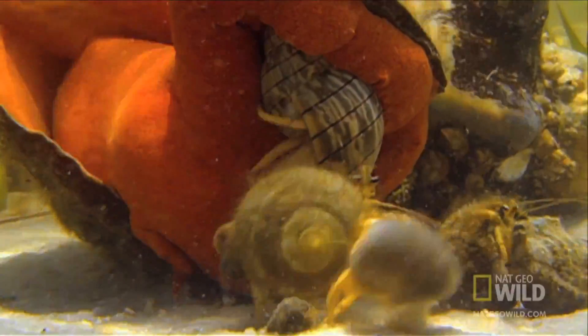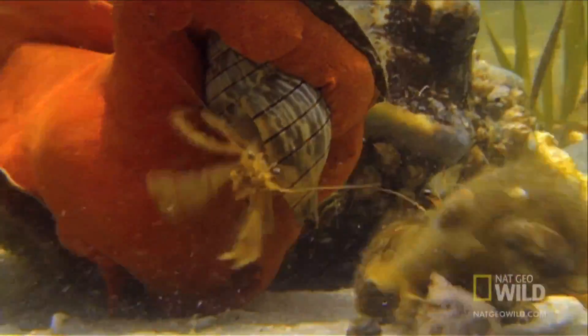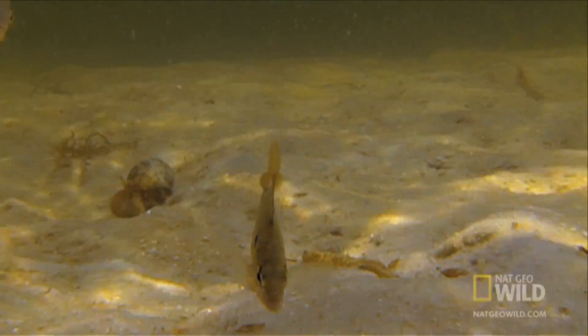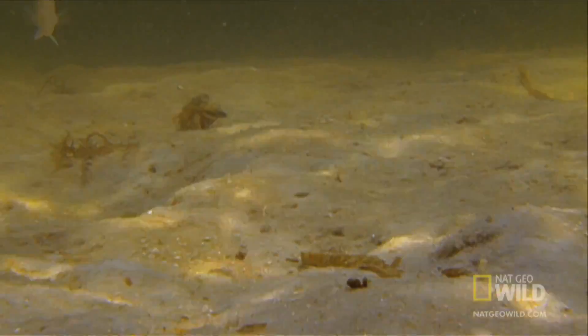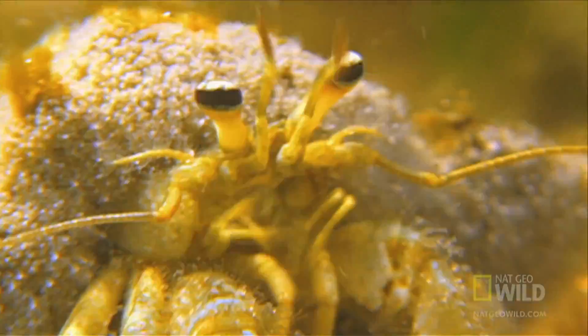It's a risky move. The big conch could still be hungry, but the risk pays off. The crafty crab will have plenty of room to grow in his new home. The losing crabs could end up homeless, or worse.